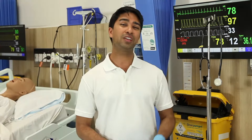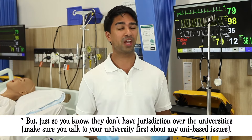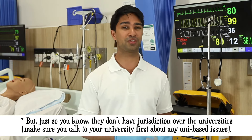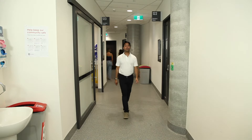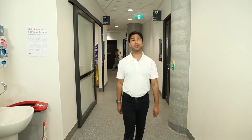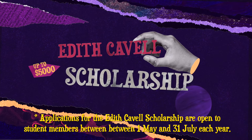As a member, you can get specialised advice on different issues that may arise whilst on placement. And once you finish your degree, they can assist you with applying for your registration. Getting an education can be costly. The union offers scholarships to help support students as you complete your degree. Check out the Edith Cavell Scholarship — you could be awarded up to $5,000 to help with course costs.